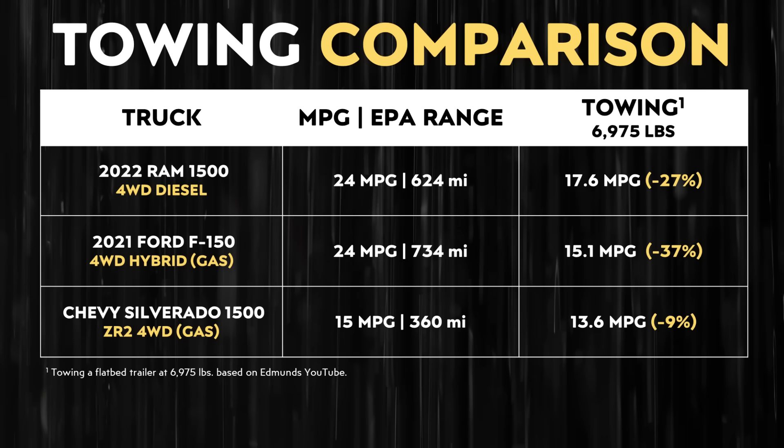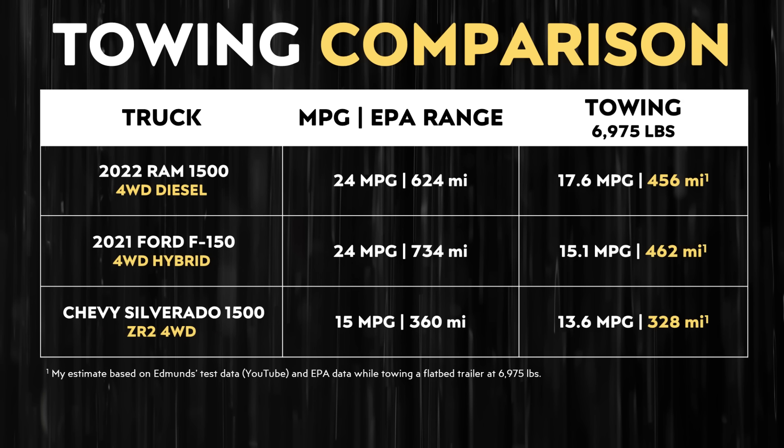Based on data shared by Edmunds, while towing a flatbed trailer weighing a total of 6,975 pounds, a 2022 Ram 1500 four-wheel drive diesel truck lost around 27% of its fuel efficiency, a 2021 Ford F-150 hybrid lost around 37% of its efficiency, and a Chevy Silverado 1500 ZR2 four-wheel drive gas truck lost around 9% of its efficiency. So the real-world towing range of the 2022 Ram 1500 diesel would be 456 miles, the Ford F-150 hybrid would be around 462 miles, and the Chevy Silverado 1500 ZR2 would be around 328 miles. The truth is, when it comes to real-world range on the highway at faster speeds or towing heavy loads, gas or diesel trucks give you much more range, and it's much faster to fuel up those trucks than to charge the Cybertruck.